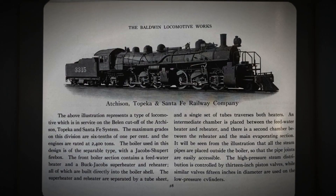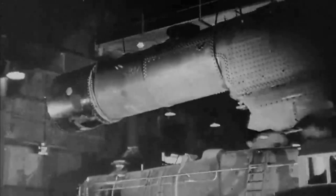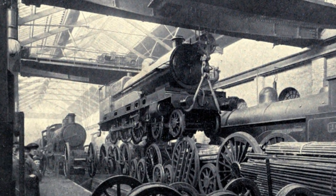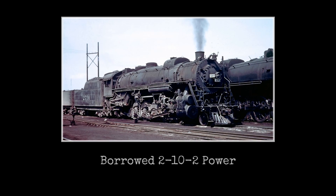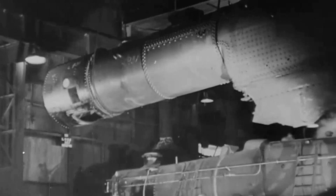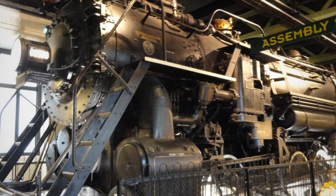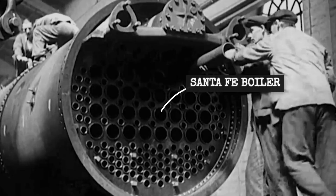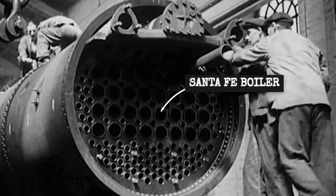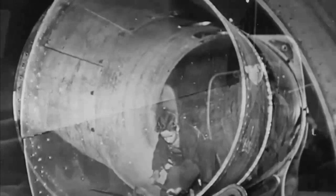Instead of contracting Baldwin or Alco to design these giants, Santa Fe decided to do it themselves, in their own Topeka shops, with their own engineers who had never designed anything on this scale. They took 20 freight locomotives built by Baldwin with a 2-10-2 wheel arrangement, stripped them down, and combined them into 10 articulated monsters. Baldwin supplied some components, including low-pressure cylinders for the front engine and a distinctive rounded tender that crews called the Turtle Back. But the critical component — the boiler that would feed steam to four enormous cylinders — was designed and built entirely by Santa Fe. That decision is where everything started falling apart.